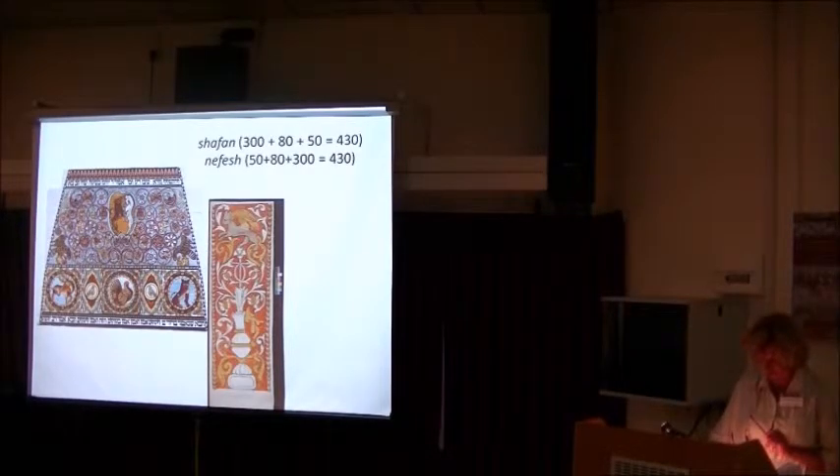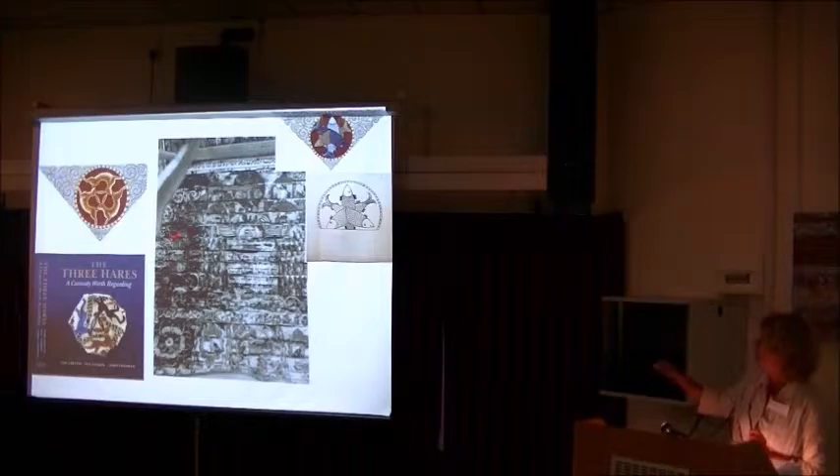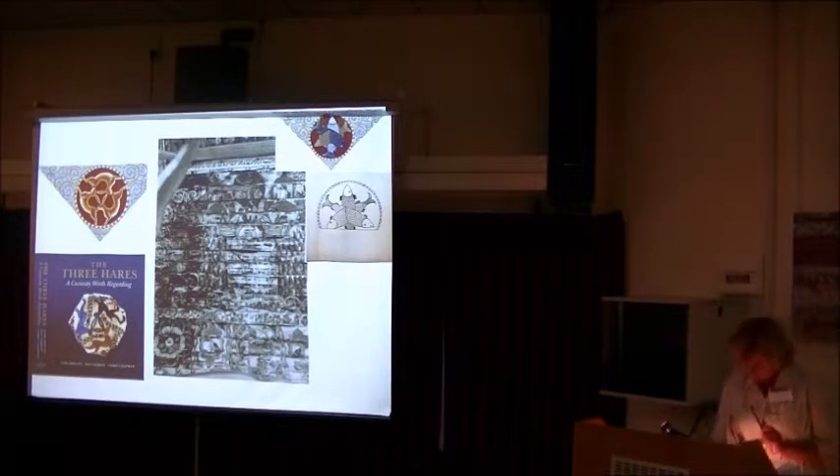The numeric values of the word are symbolic. The term Shatan — 300 plus 80 plus 50 equals 430 — is also the value of the word Nefesh — 50 plus 80 plus 300 equals 430 — meaning soul-like person. Hares also have very good hearing; they would be the first creatures to hear the sounds of the shofar in the world of the Messiah. However, the image of hares joined by the ears, forming a triangle as seen in Bołanice, is rather unique in this presentation.